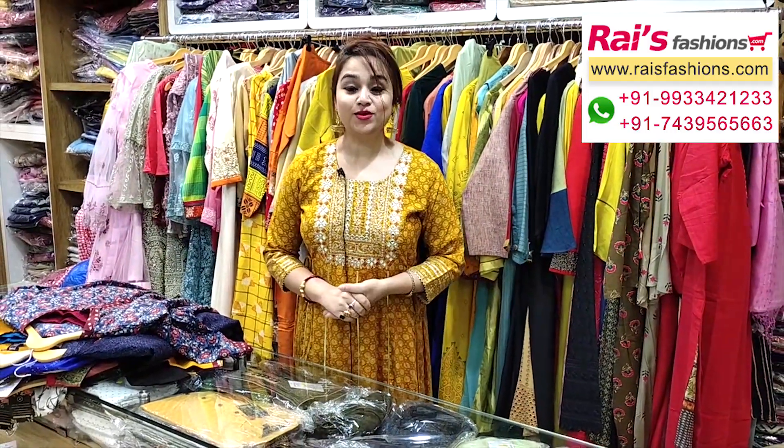Hope you will like our collection. Thank you so much for watching the video. Don't forget to subscribe to our channel, keep browsing our website, stay healthy, have a good day, take care. Thank you so much.